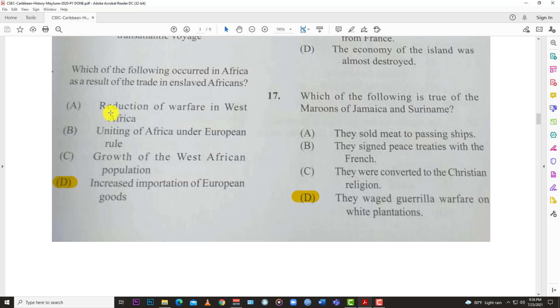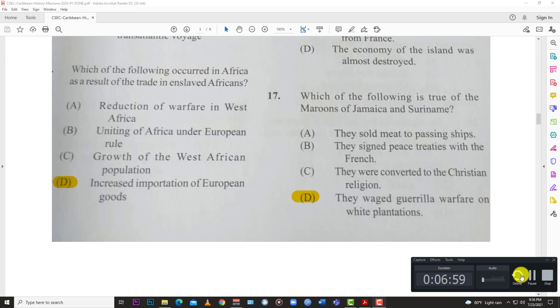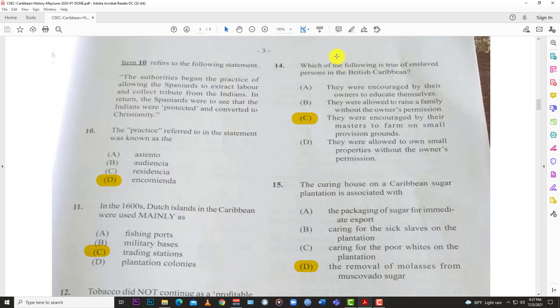Number thirteen: which of the following occurred in Africa as a result of the trade in enslaved Africans? The answer is D, increased importation of European goods. With the triangle of trade, slaves went out of Africa in exchange for European-made goods, then sugar went from the Caribbean to Europe — so the Africans had access to and imported more European items.